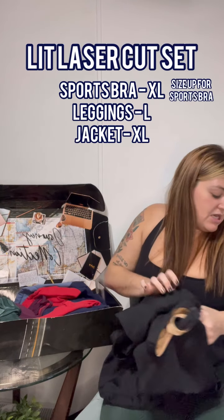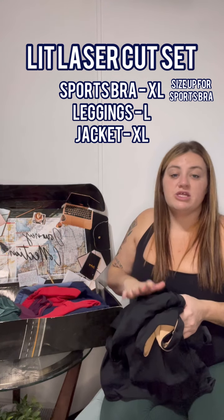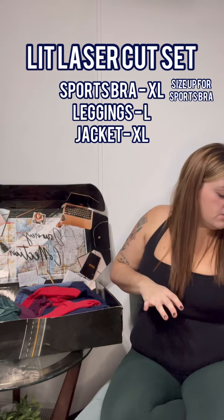So the Lit Laser Cut set: I got the leggings in a large, the bra in an extra large, and the jacket in an extra large as well — because I just love the fit.